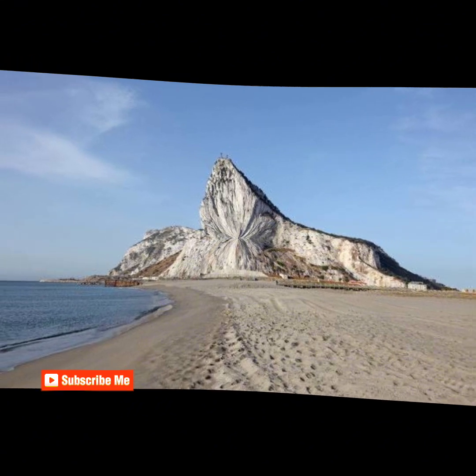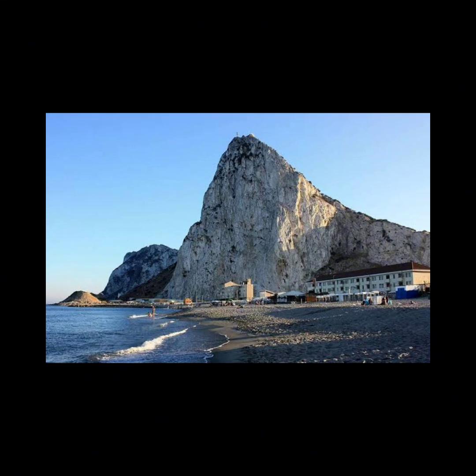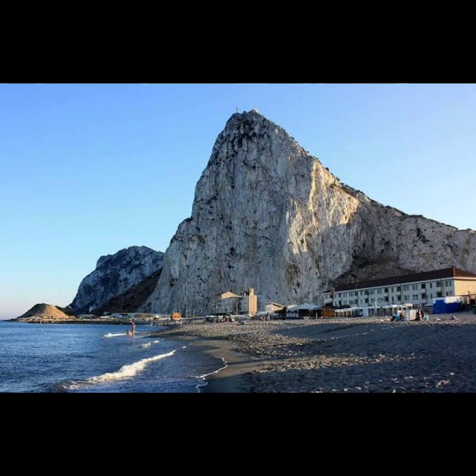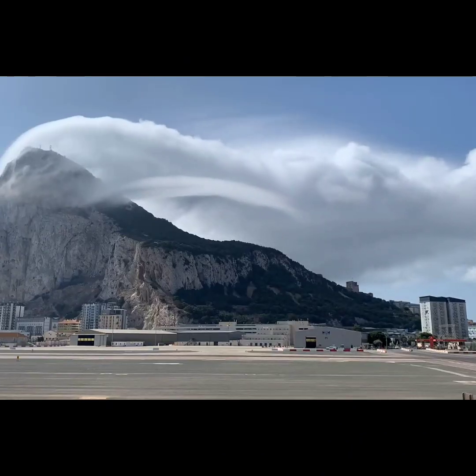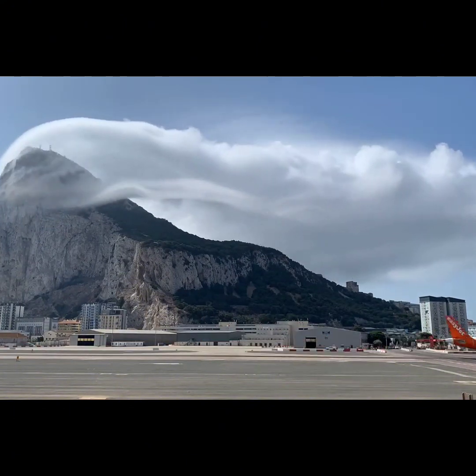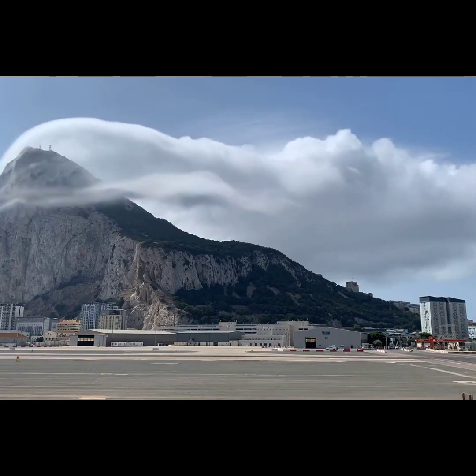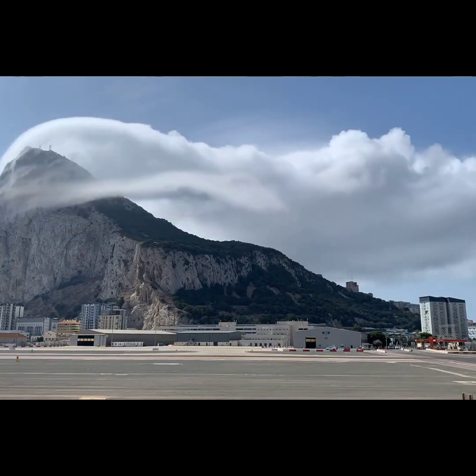So let's talk about the Rock of Gibraltar. This place isn't just a paradise for stunning flora and fauna — it's also home to some truly extraordinary and elusive phenomena: the Levante cloud. It's a cloud that seems to appear out of thin air, like it's straight out of a magician's hat. No magic tricks here, just a dash of meteorology mixed with Gibraltar's unique landscape.